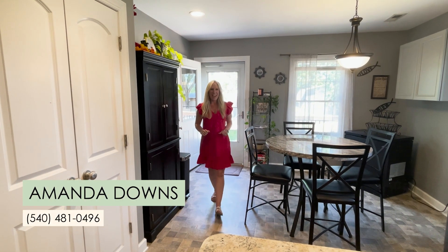Schedule your showing today. My name's Amanda Downs and I'm with LPT Realty.